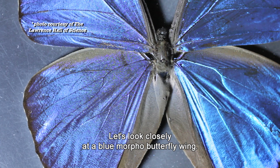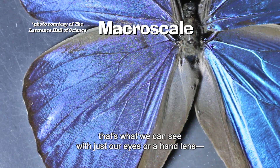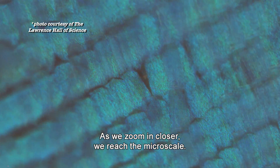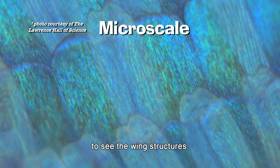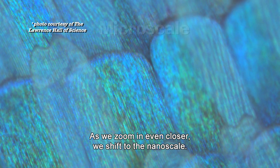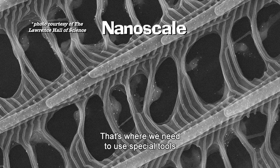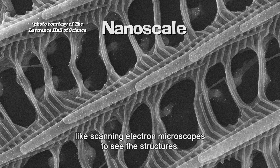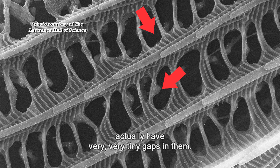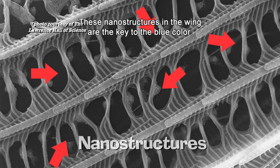Let's look closely at a blue morpho butterfly wing. When observed at the macro scale — that's what we can see with just our eyes or a hand lens — it looks solid. As we zoom in closer, we reach the micro scale, where we need a light microscope to see the wing structures. Notice the wings consist of rows of scales. Zooming in even further to the nano scale, we need special tools like scanning electron microscopes to see the structures. Here we can see the scales actually have very, very tiny gaps in them. These nanostructures in the wing are the key to the blue color.